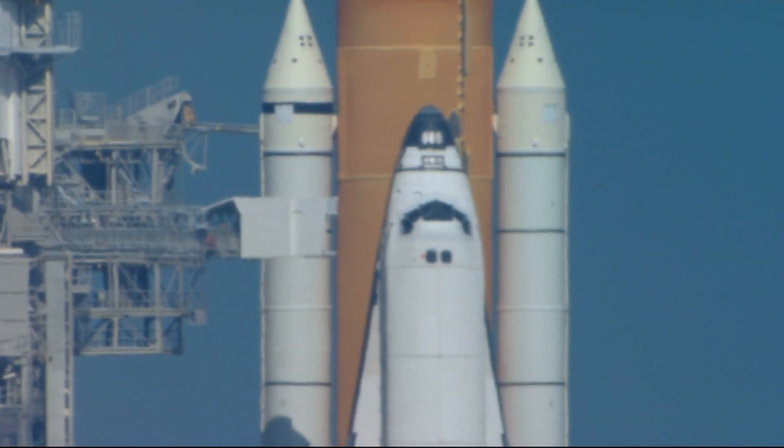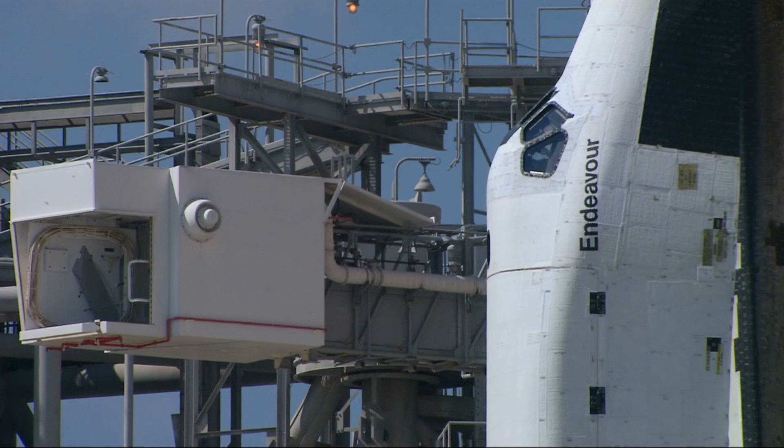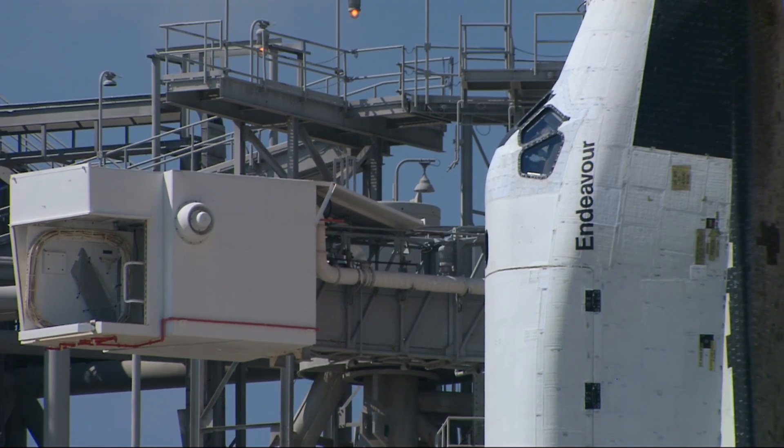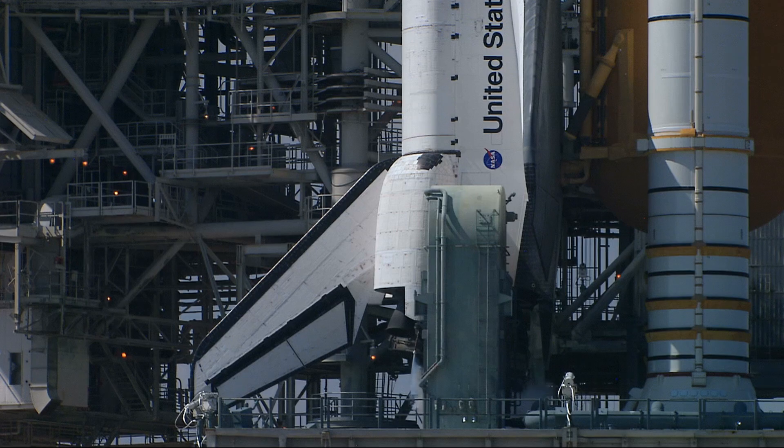Just a little bit later than originally planned, at T-minus 6 minutes 26 seconds, the Orbiter Test Conductor has given Pilot Dom Gory a go to perform the activities. We have confirmation of all three auxiliary power units up and running.